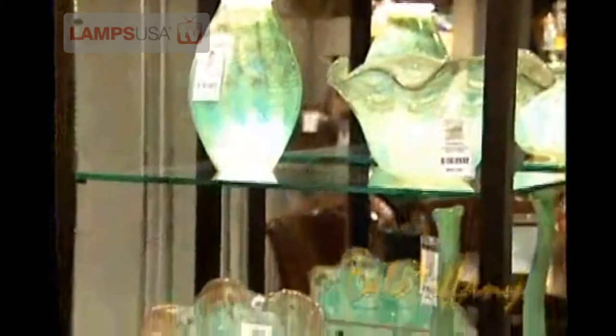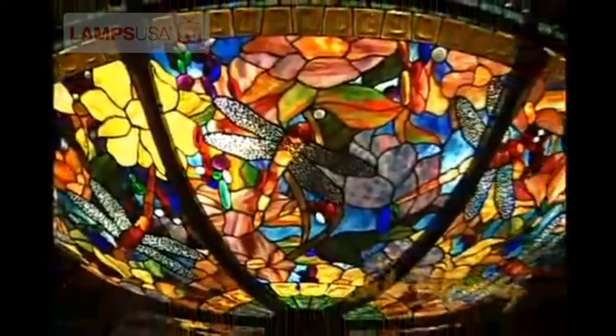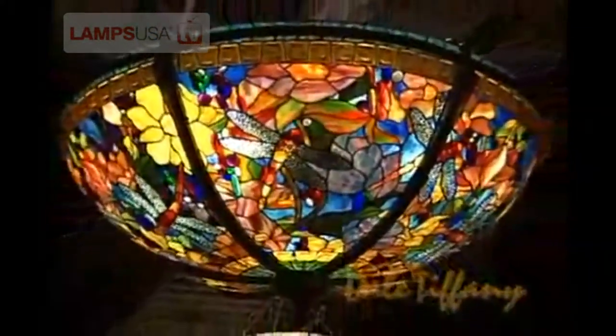We take the current color palette of what's happening in the marketplace today and update those and use the new colors, new finishes, and new styles. A Tiffany lamp makes a great focal point in a room because it's very colorful and it really stands out.